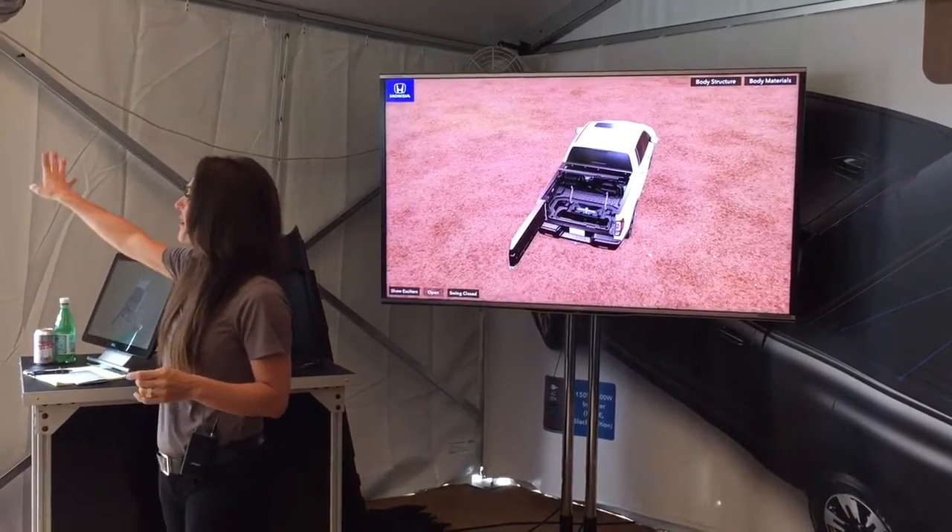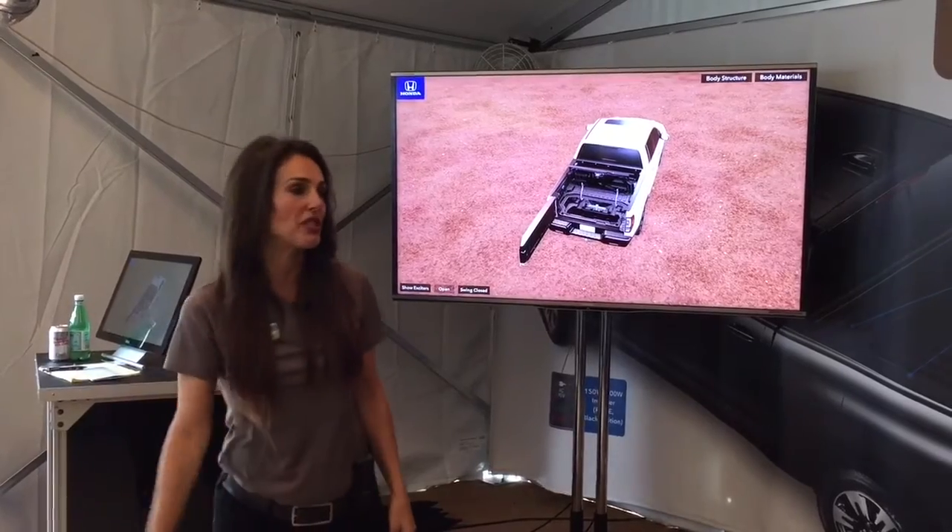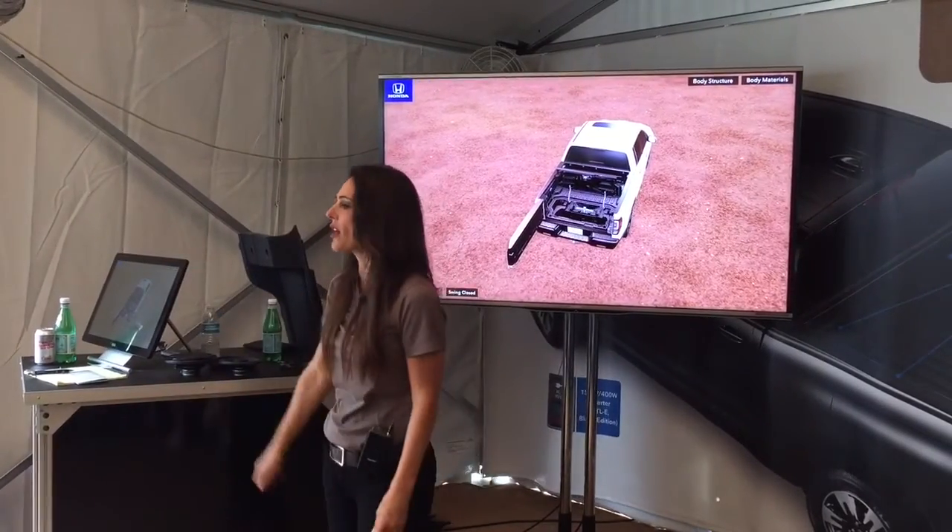Let's say our kid was out in the mud all day and we don't want him to put his shoes in the cab. Just throw them in the trunk and rinse it out later.